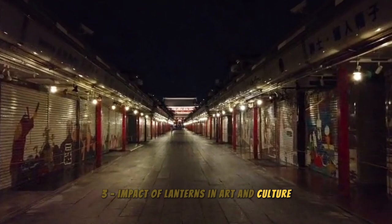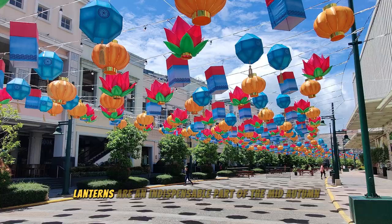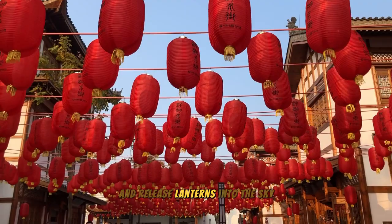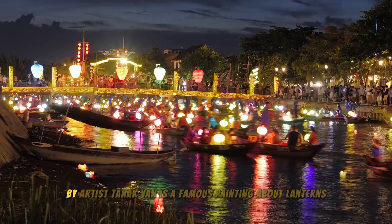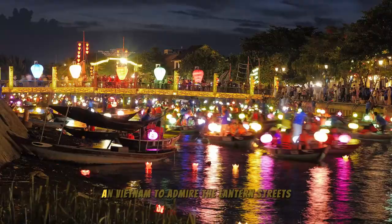Impact of Lanterns in Art and Culture: Lanterns are an important cultural symbol, used in many traditional festivals and works of art. Lanterns are an indispensable part of the Mid-Autumn Festival in China. On this occasion, people often hang lanterns indoors and outdoors and release lanterns into the sky. Lanterns are also used in many works of art, such as painting and sculpture. For example, the painting 'Mid-Autumn Night' by artist Tanok Văn is a famous painting about lanterns. You should also visit Hoi An, Vietnam, to admire the lantern streets.